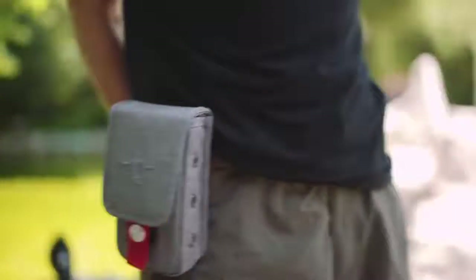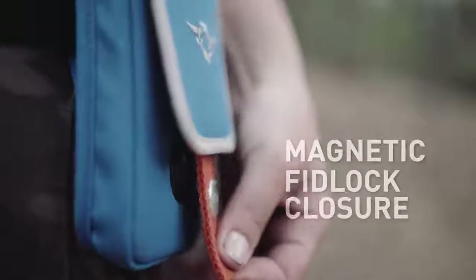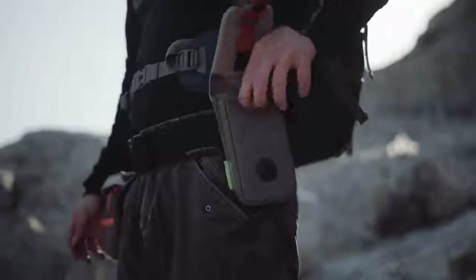Both the Phone Slinger Power and Outdoor bags feature a magnetic Fidlock closure, allowing you to easily access your phone on the go with one hand.